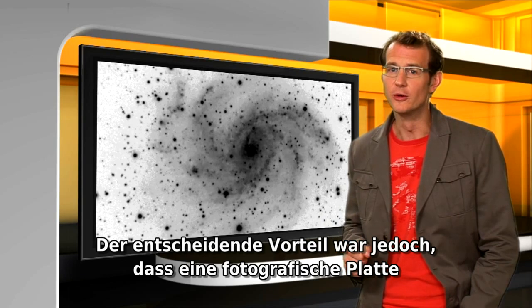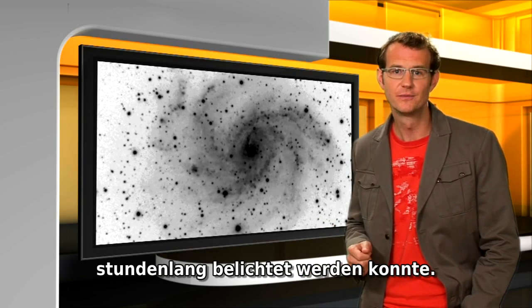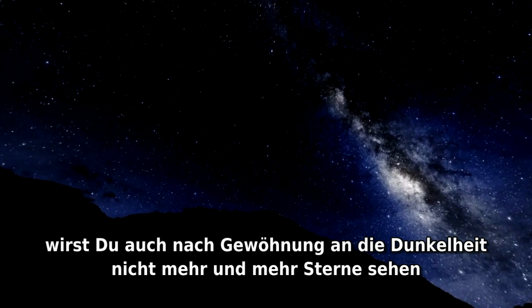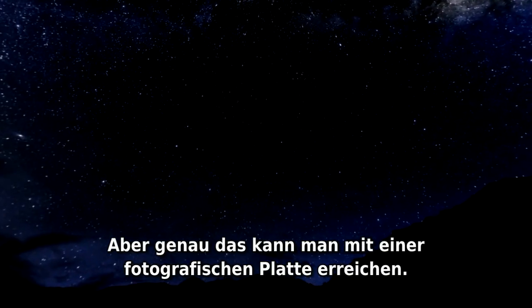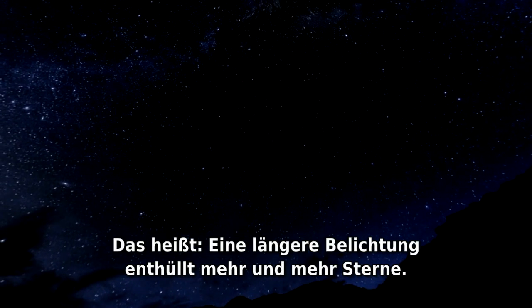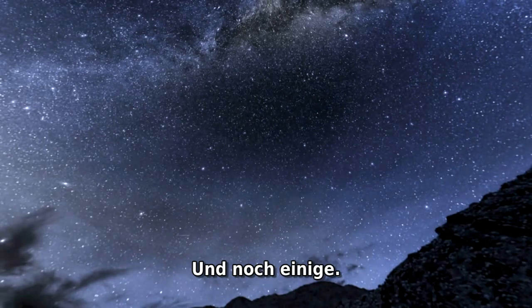The real bonus was that the photographic plate can be exposed for hours on end. When you take in the night sky with your own eyes, once they're dark adapted, you don't see more and more stars just by looking longer. But with a photographic plate you can do just that — you can collect and add up the light over hours on end. So a longer exposure reveals more and more stars.